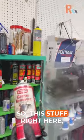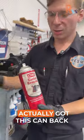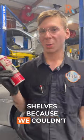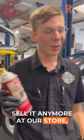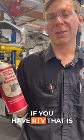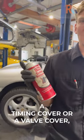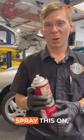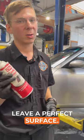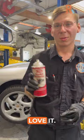So this stuff right here, I actually got this can back when I worked at O'Reilly's years ago. They had us pull it off the shelves because we couldn't sell it anymore at our store. And so I bought a can, and this stuff is like magic. If you have RTV that is really stuck to say a timing cover or a valve cover, spray this on, let it sit for 15 minutes, and that RTV is just gonna come right off, leave a perfect surface. Really great stuff. Love it.